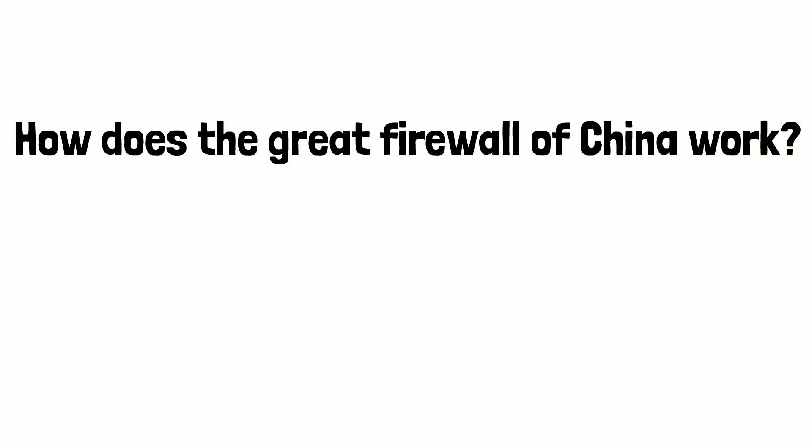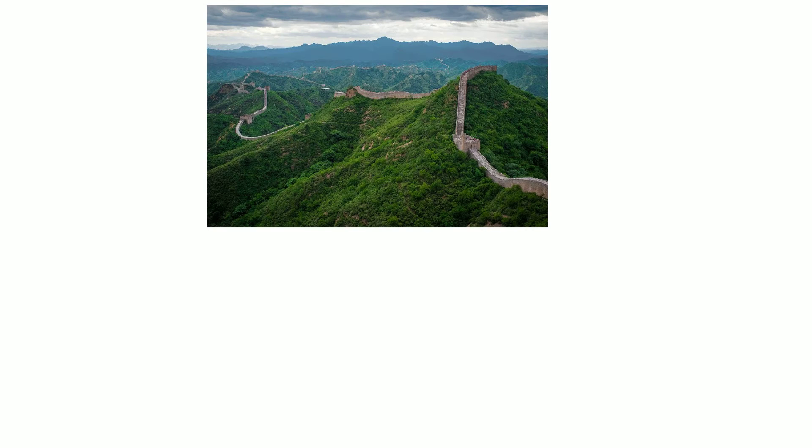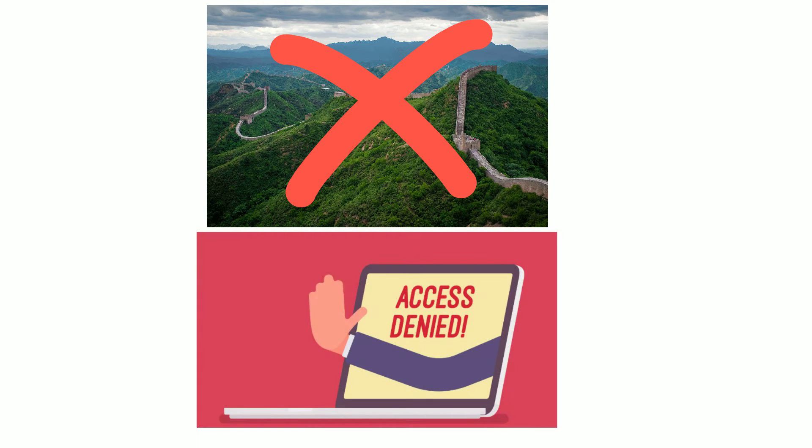How does the Great Firewall of China work? You've likely heard of the Great Wall of China, built as an impressive defensive structure spanning thousands of miles. China's latest Great Wall though isn't a physical wall — it's instead a firewall that is perhaps the largest system of censorship in the world.